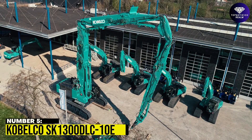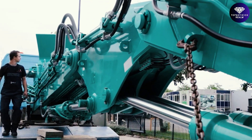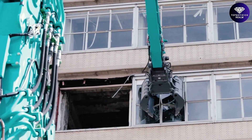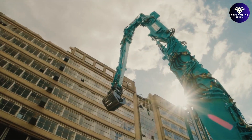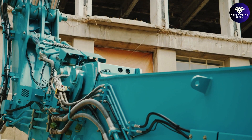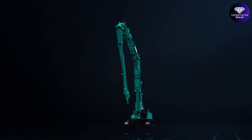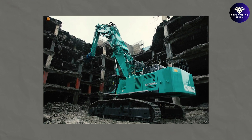Number 5: Kobelco SK1300DLC-10E. The Kobelco SK1300DLC-10E is a demolition excavator that combines power, performance, and easy transportability. With an operating weight of 130 tons and a colossal reach of up to 40 meters, the SK1300DLC-10E is currently the world's largest OEM-manufactured building demolition excavator. Designed for job sites with demolition requirements ranging between negative 9 to 40 meter pin height, it is a four-stroke liquid-cooled, direct-injection diesel turbocharged excavator with a fuel tank capacity of 960 liters.